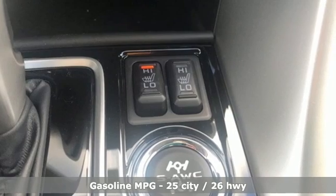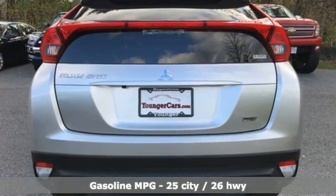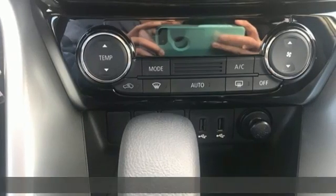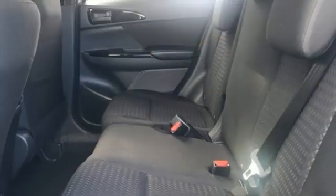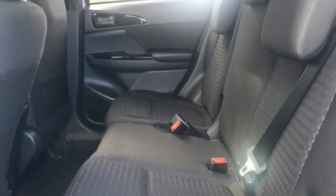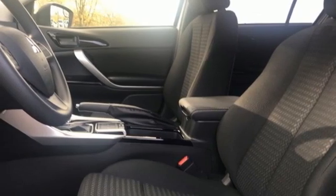It comes with all the amenities you need: intercooled turbo inline four-cylinder engine, front heated bucket seats, AM-FM satellite radio, manual tilting steering column, wireless phone connectivity, external memory control, aluminum wheels, two USB ports, and streaming audio.